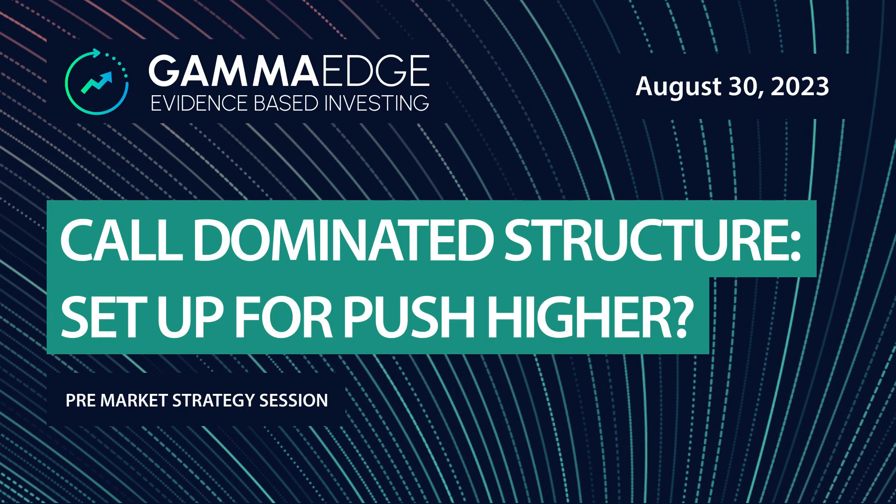Good morning, traders. This is Michael coming to you from GammaEdge on August 30th, Wednesday, as we head into the end of the month. Today we'll be looking at the market structure, taking a look at the tick market model, and then taking a look at the pre-market price action.